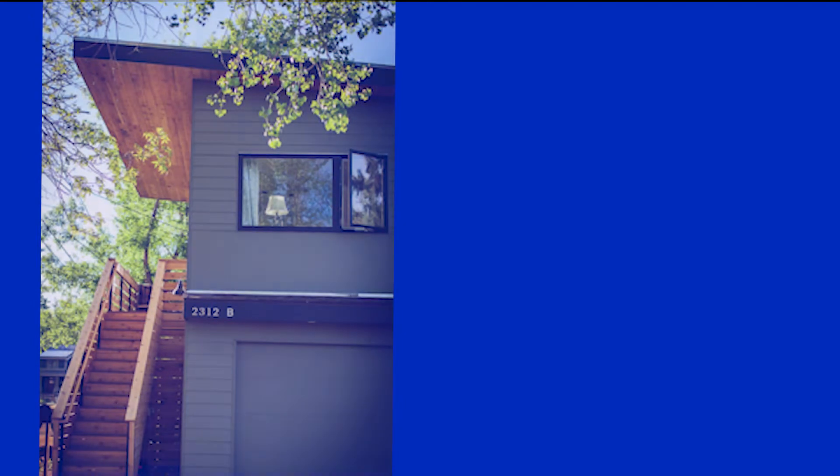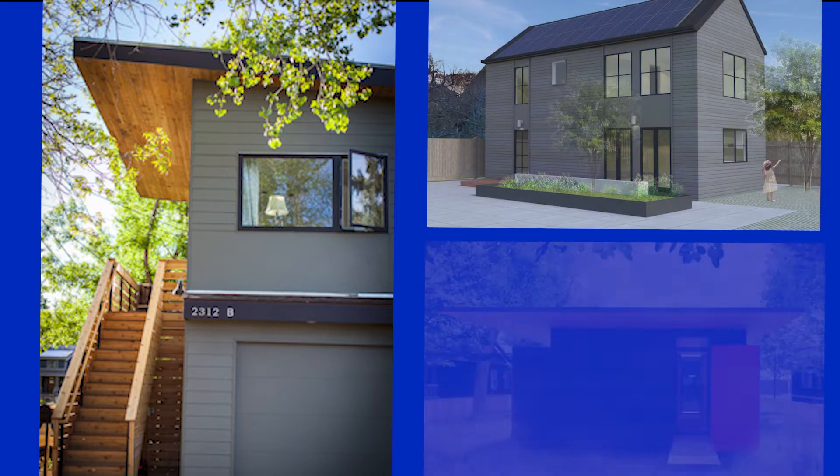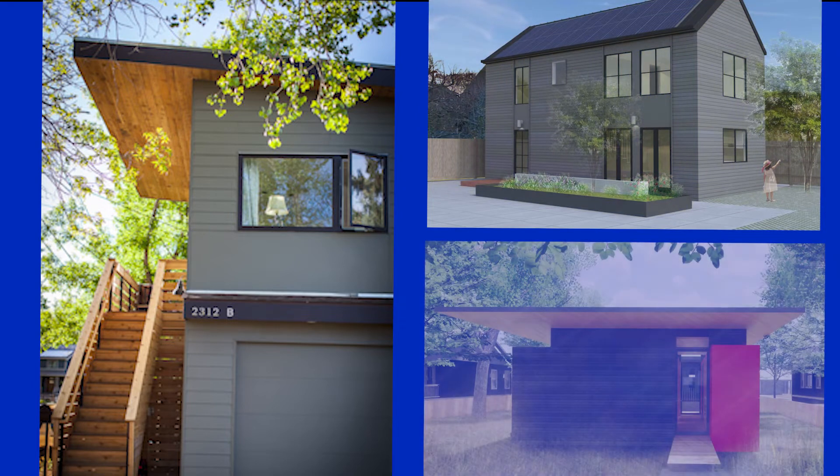They range from a garage with an apartment on top to a two-bedroom, two-bath, thousand square foot compact mini house in the backyard. In fact, one just received a full building permit in less than 30 days and was ready to build and start breaking ground.